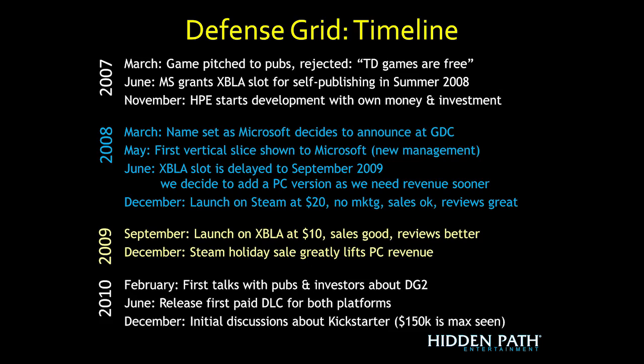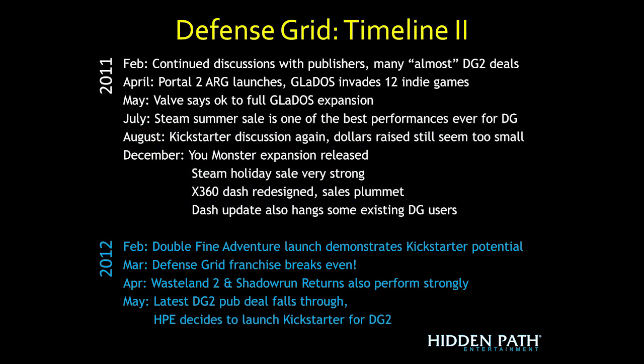In December 2010, we started thinking Kickstarter might be interesting since publishers were taking a long time. But we hadn't seen any projects funded larger than $150,000, so we decided it wasn't yet the right venue. In February 2011 we were still in close-call publisher conversations. Around that time, the Valve folks contacted us about being part of an alternate reality game for the Portal 2 launch — GLaDOS got involved in Defense Grid, and we ended up doing a full expansion featuring GLaDOS. The Steam Summer Sale of 2011 was one of the best performances we'd ever had for Defense Grid.